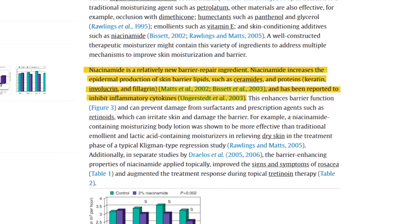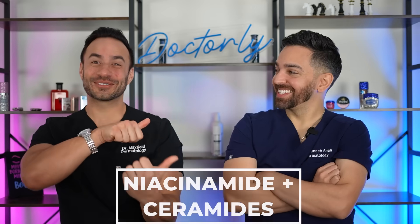Niacinamide is unique in that it has aging benefits and can be helpful for the skin barrier — making it more resilient, more healthy, and protecting moisture by reducing transepidermal water loss. If you're going to pair something with niacinamide for the skin barrier, I would go with ceramides. The lipid ceramides — the mortar between the bricks of your skin cells — create a very healthy barrier and would complement niacinamide very nicely. Ceramides would probably be the strongest contender.